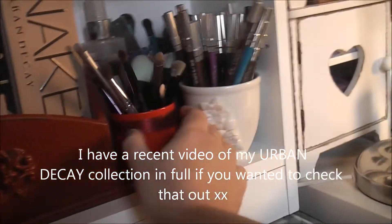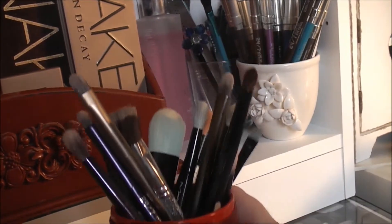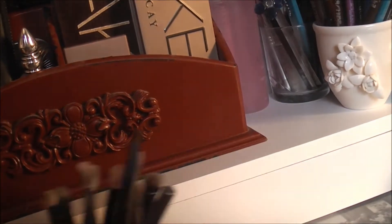Over here I've got the other half of the MAC brush holder — this has got the smaller MAC brushes in. I probably reach for these quite a lot. I use these in conjunction with Real Techniques, and it's also got my Urban Decay brushes in there, which I absolutely love.